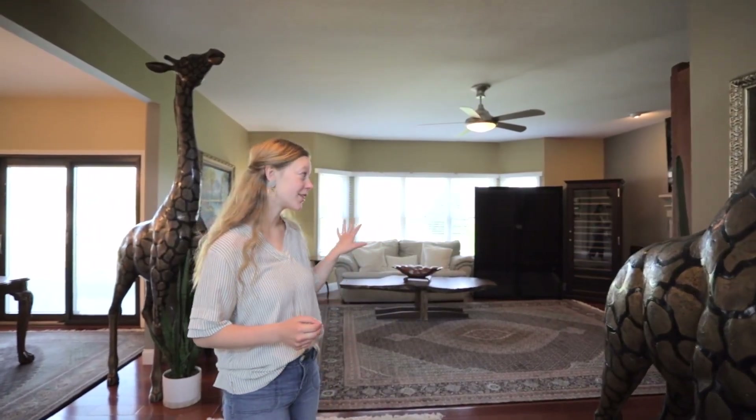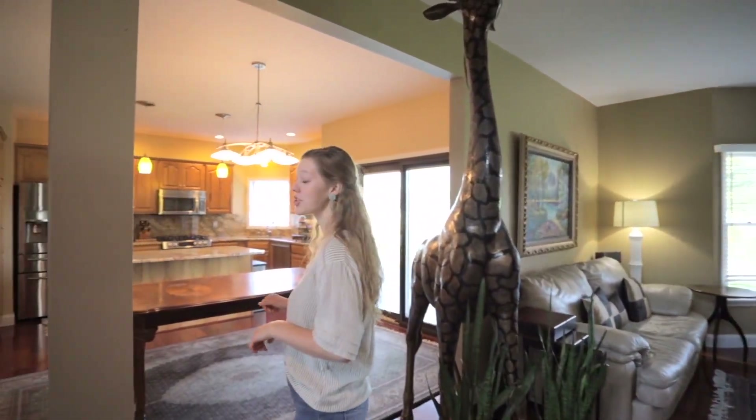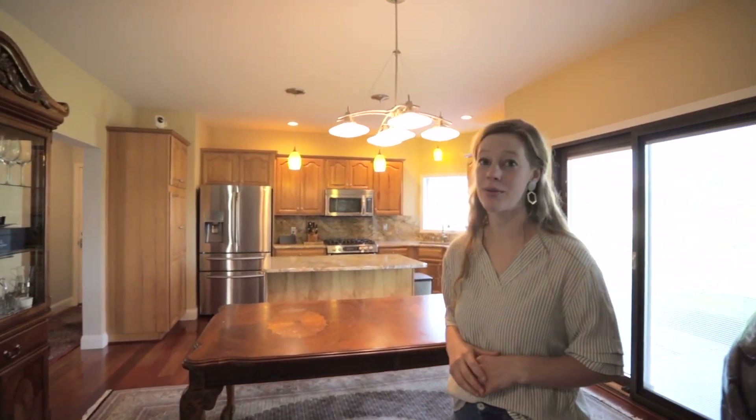Walking in, you have a nice large living room that flows straight into the breakfast nook and kitchen. In the kitchen, we have gorgeous granite countertops and backsplash, hickory cabinetry, and top-of-the-line appliances.